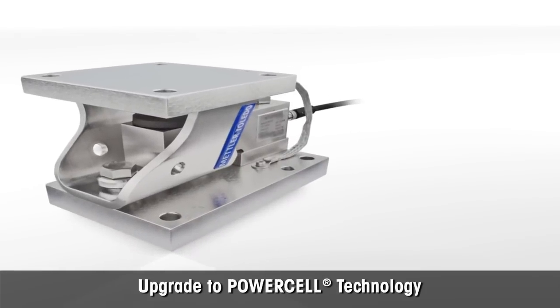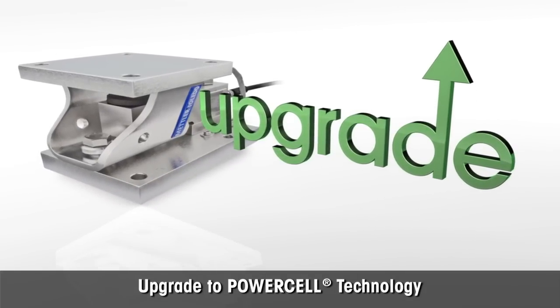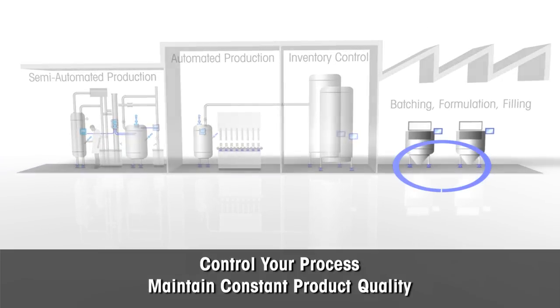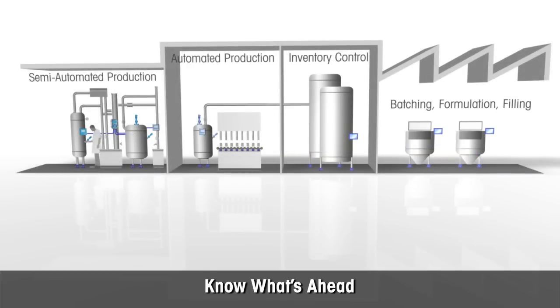It's possible to upgrade your existing weighing equipment to Power Mount and Power Cell technology to benefit from higher product quality and better uptime. Mettler Toledo's Power Mount and Power Cell technology let you control your process to assure constant product quality — know what's ahead, and react before significant quality costs occur.